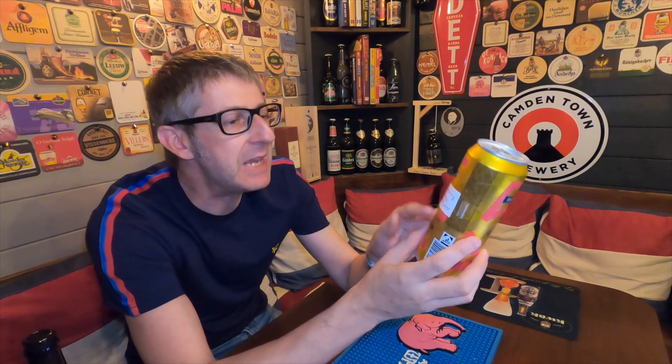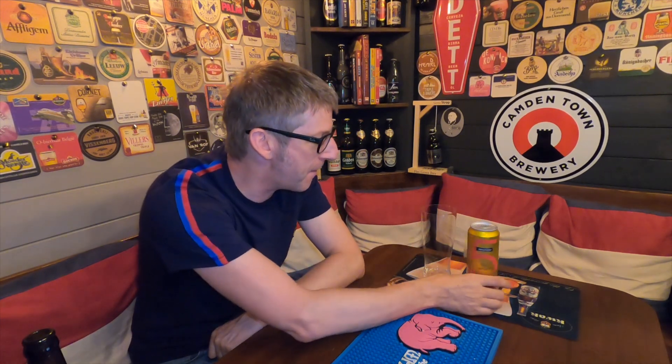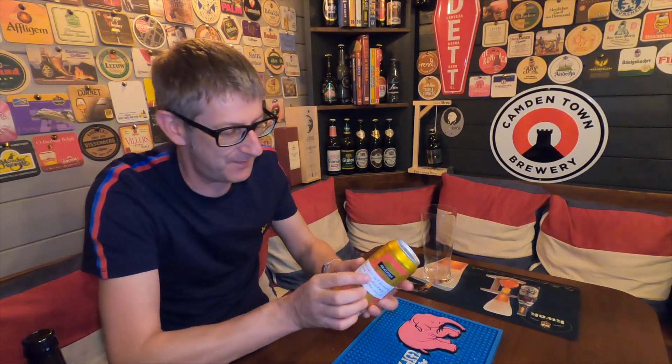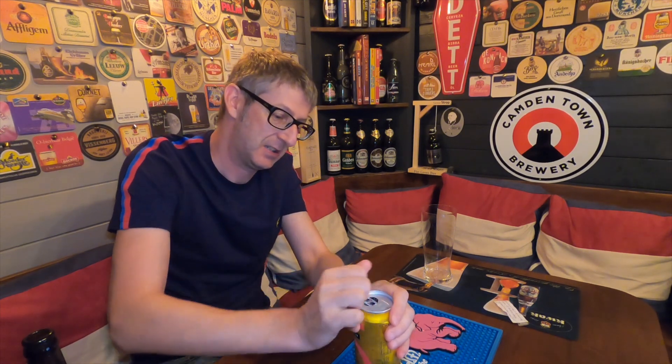Stefan notes it's from Russia's number one brewery in St. Petersburg, brewed with very, very soft water. This is also the first Russian beer I've ever reviewed on the channel — and I do believe the first Russian beer I've ever had. So it's a first all round.